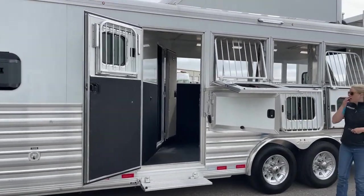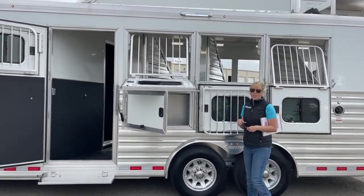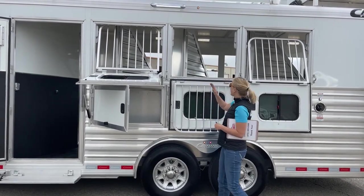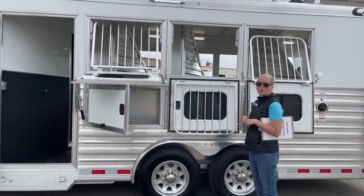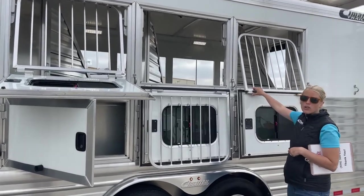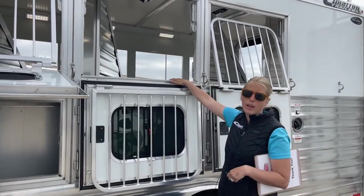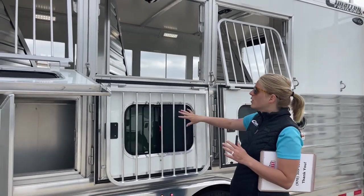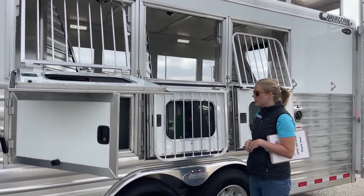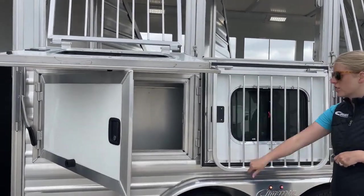In your actual mangers, you've got three manger doors. Each of them has its own light so you can see what you're doing at night. These windows are staggered so you can see the different options for these drop-downs. You've got the jail bars here so your horses are nice and safe if you need a little bit more airflow. If you need to throw feed in those mangers, you can take the jail bars all the way down, giving you a nice big area to throw feed in.